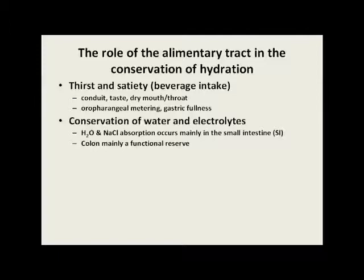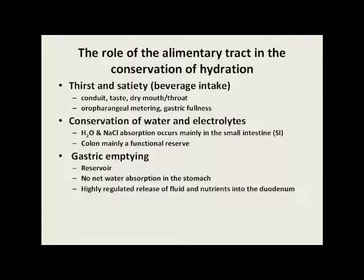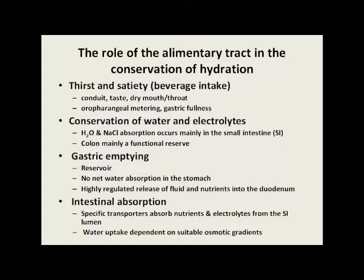Further along in the gut, the actual conservation of water and electrolytes occurs mainly in the small intestine, with the jejunum and ileum being the main regions of conservation, and the colon being mainly a functional reserve for most people. Ingested fluids quickly move into the stomach, which is effectively a reservoir. At that point, there's no real net water or solute absorption in the stomach — the material has got to move into the small intestine to be absorbed. Gastric emptying is a highly regulated mechanism that releases fluid and nutrients into the jejunum in a controlled manner. In the small intestine, specific transporters absorb the nutrients and electrolytes from the intestinal lumen. Water uptake is a passive process dependent on the establishment of suitable osmotic gradients.